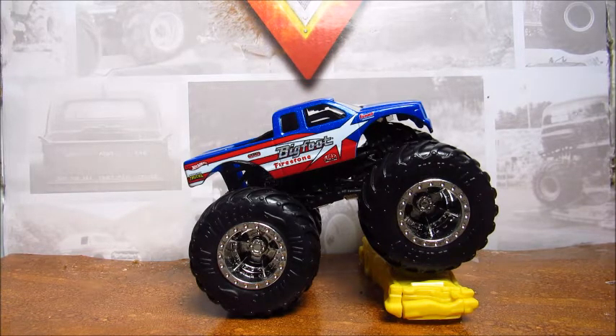I found this at Target yesterday and I was not expecting to find it. I just ran in to check the trucks real quick and I saw this. There were like two or three of them counting this one, so turns out it's not that rare. I still want to find Bigfoot 8, the one with the racing stripes — the one that's hard to find, that I'll probably never find.